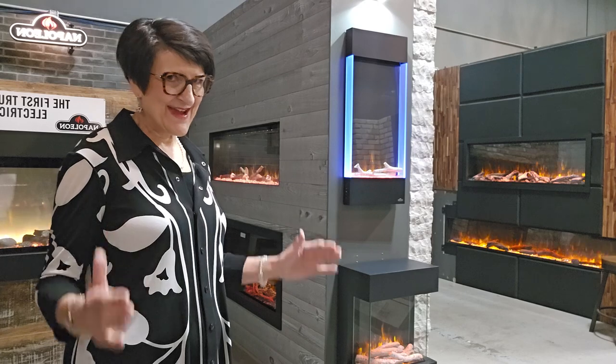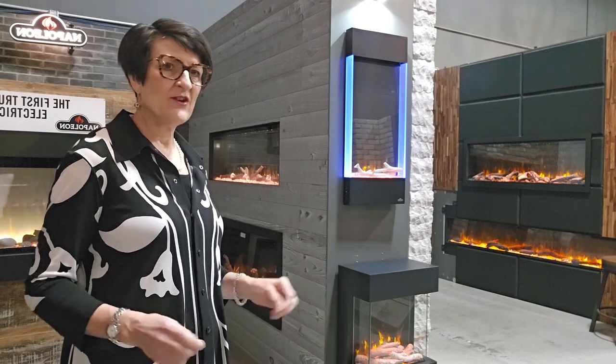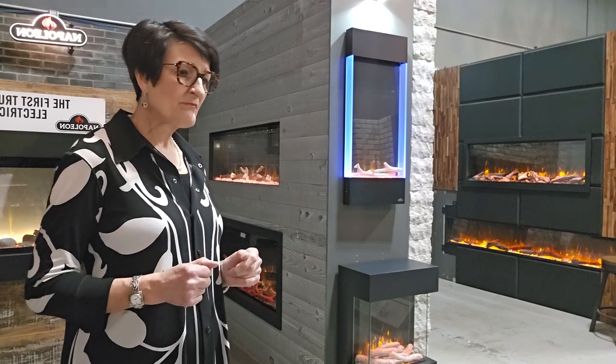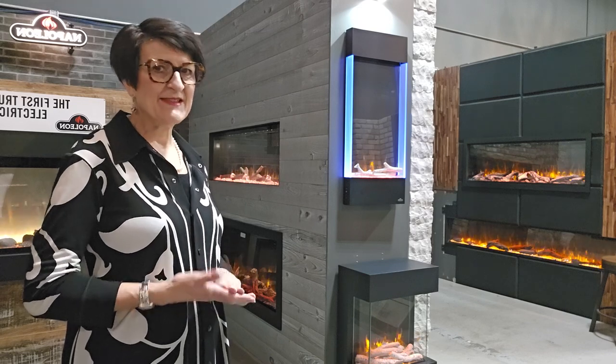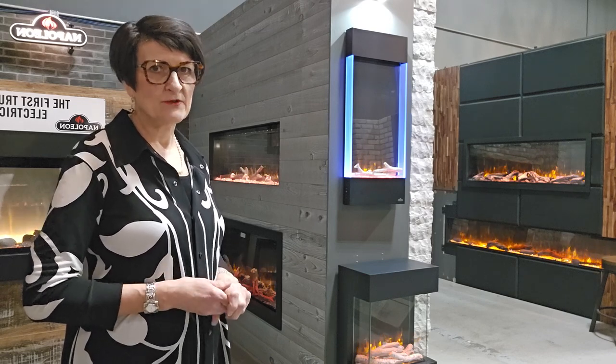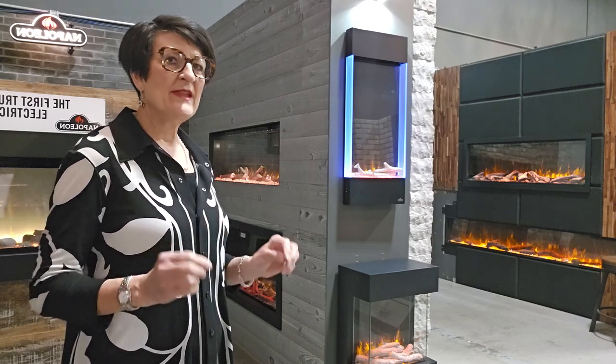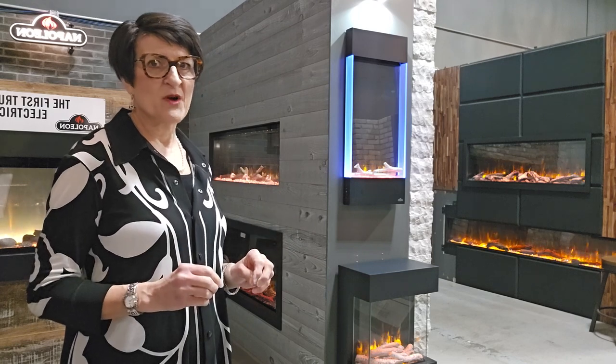You also want to avoid what I call the teeny tiny fireplaces. In a quest to get everything into one neat package, there are mantel cabinets out there that are quite small and have quite small fireboxes in them. If it looks like it's meant to be in a child's playhouse, it isn't the right size or scale for an adult living room or den. So avoid the teeny tinies — it needs to be scaled for adult humans unless you're dressing a playhouse.